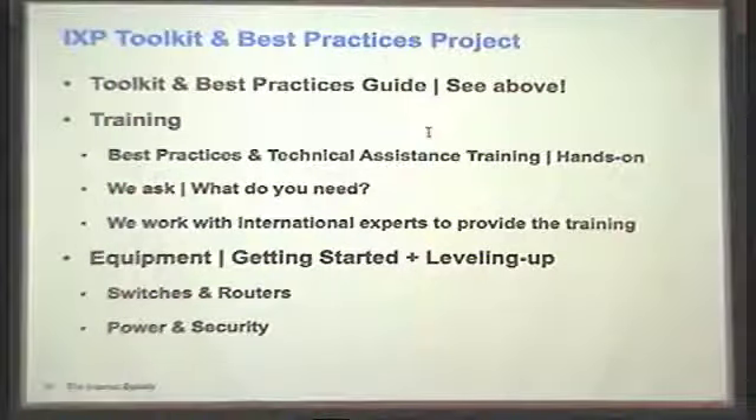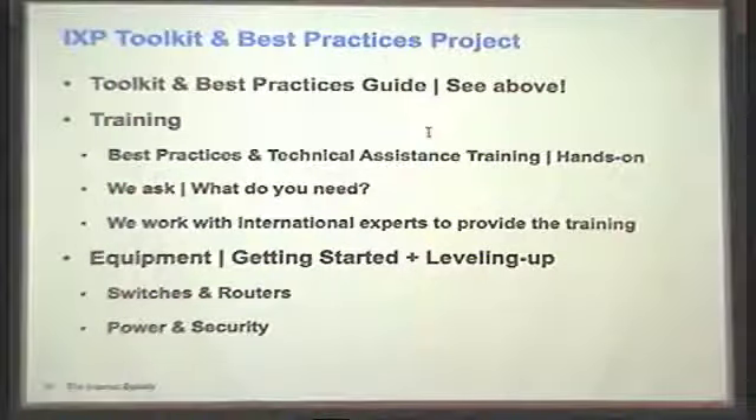This goes back to what we've been doing over the years: training, working with individuals like you and experts. When we do training in the field, we always ask what you need and what you're looking for. We're also keen to make sure training is hands-on so that it is sustainable and a good leave-behind. We do work with international experts — if any of you are interested in training, we'd be happy to work with you. We also have a grant program where we are given new equipment from Cisco to donate to IXPs who are going from one level to the next or just getting started. We also have some funds for other equipment — security equipment, power equipment — so get in contact with us.